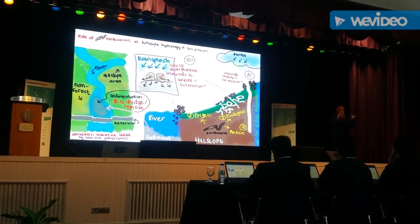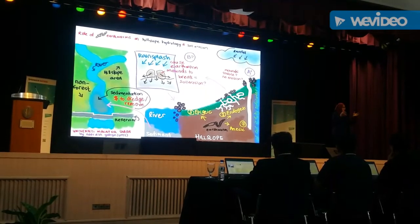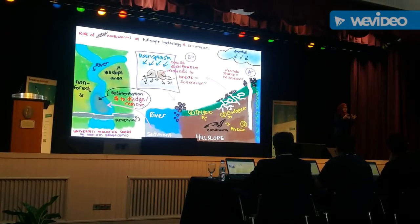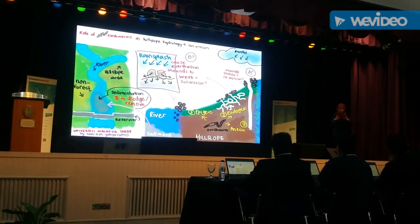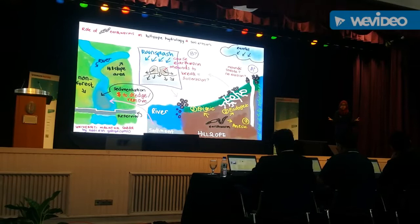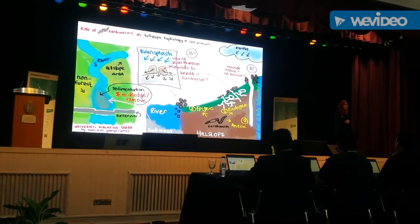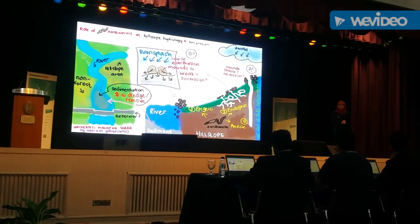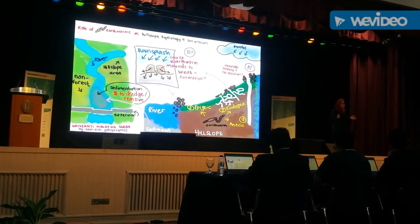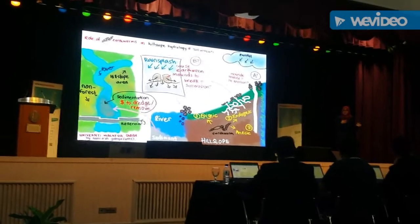Could the earthworms' activity of digging actually loosen the originally stable soil profile? And could the severity depend on the type of earthworm? Preliminary observations suggest that soil erosion is high when earthworms are present, which drives me to research on these unanswered questions.